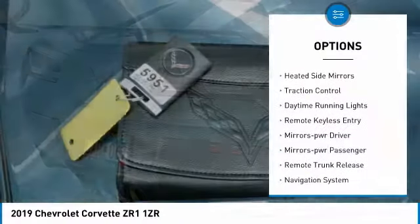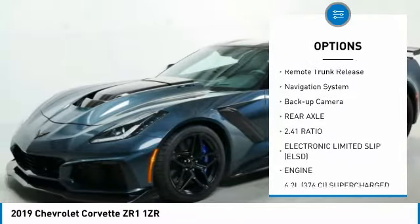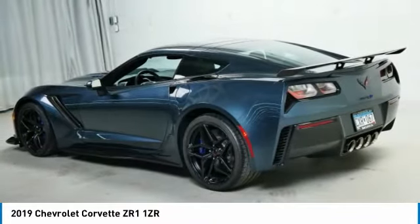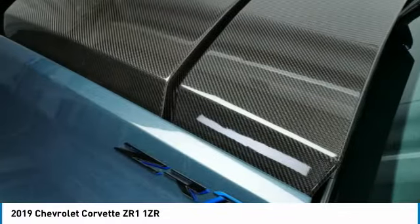Aluminum wheels, heated side mirrors, traction control, daytime running lights, remote keyless entry, mirror memory, power mirrors, remote trunk release, navigation system, backup camera. Your new ride is just a phone call away.